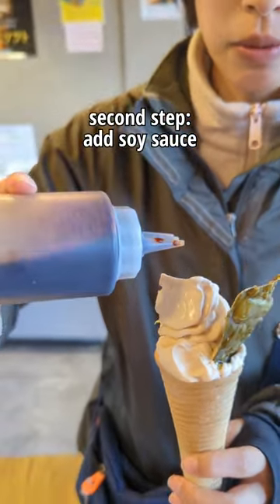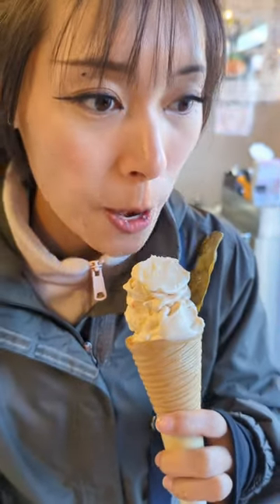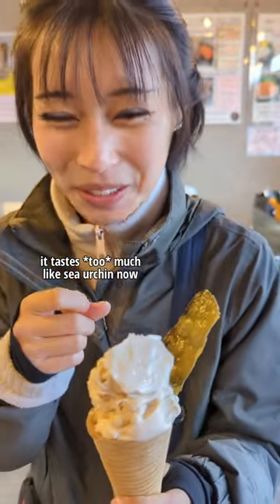So the second step is to add some soy sauce. Very interesting — it's supposed to bring out the flavors of the sea urchin. It really does.